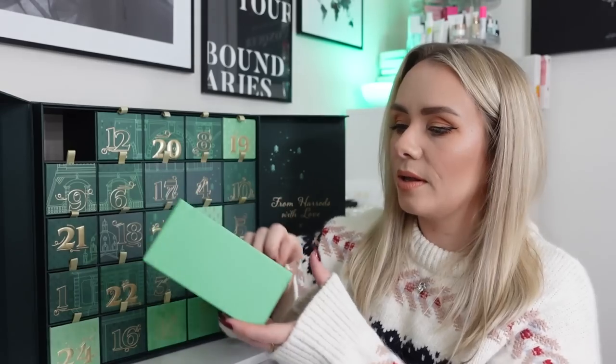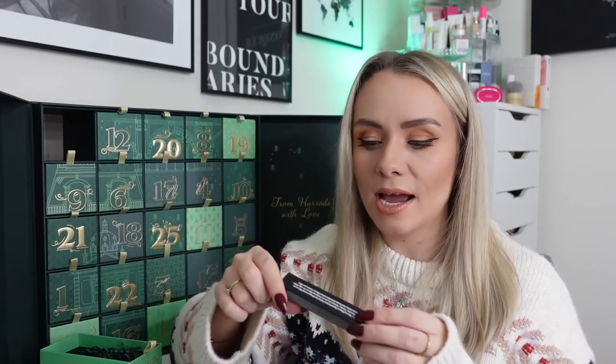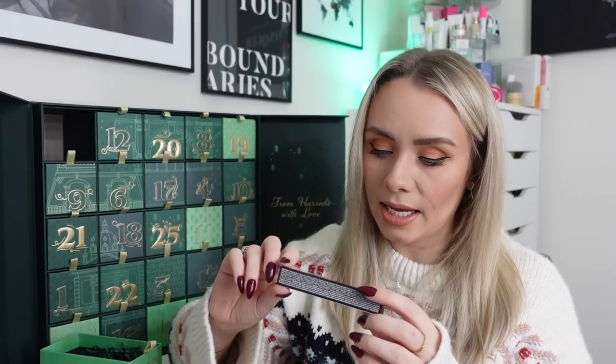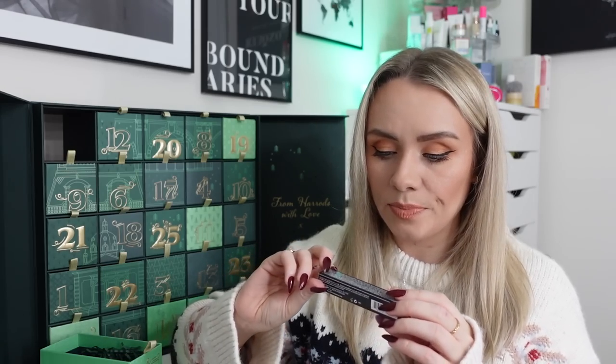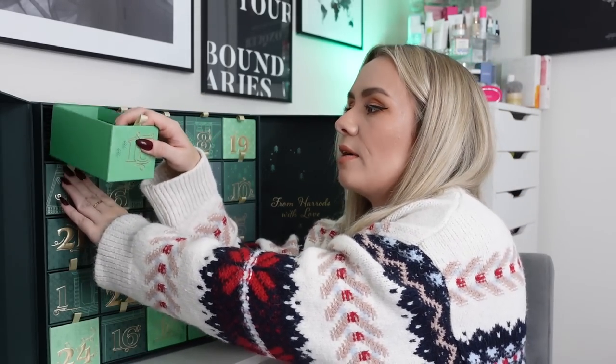Day fifteen: a makeup product from Bobbi Brown — the Smoky Eye Mascara in Black, 6ml, full-size worth £27.50. I've had miniatures of this but never the full size. It's the exact same tube just bigger. I like getting a full-size mascara in an advent calendar — it's a nice thing to have around Christmas time when most people will be using mascara.